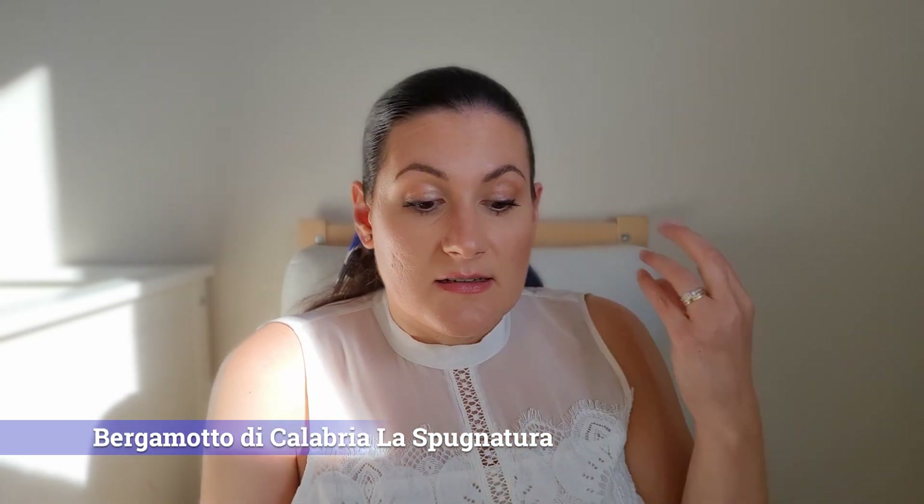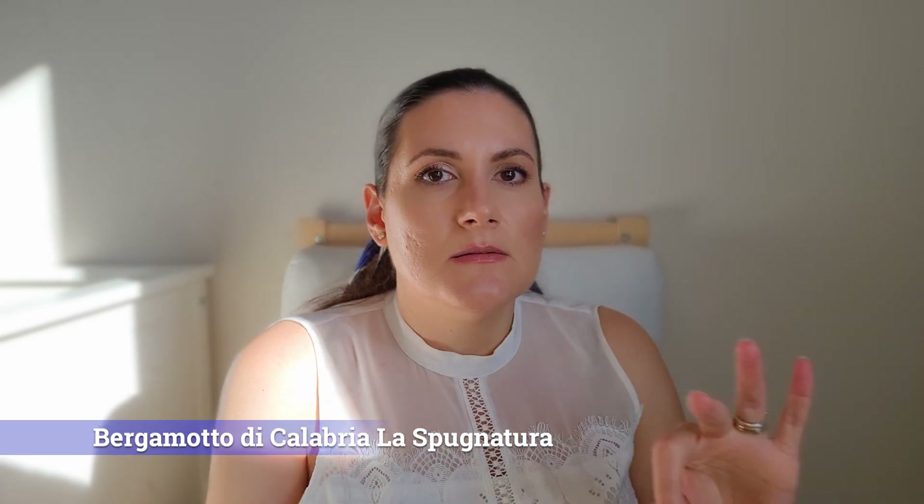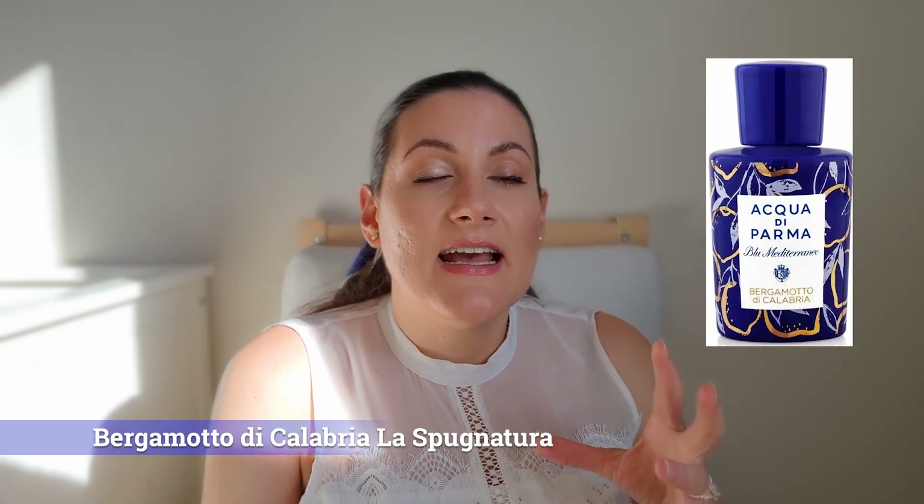Also the good thing about this fragrance is that it has one of the best performances in this line — a solid moderate longevity. It comes in a very, very beautiful handmade porcelain bottle, not glass. I definitely recommend this one over the original Bergamotto di Calabria, but unfortunately it's a limited edition. So sample it and if you like it, buy it because it will not be available for a long time.